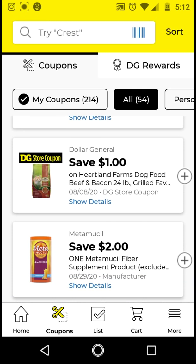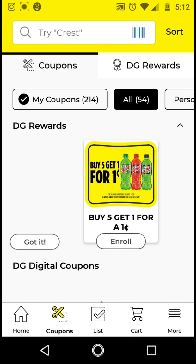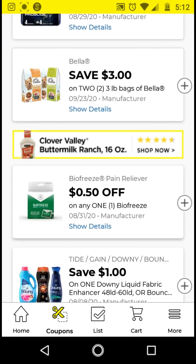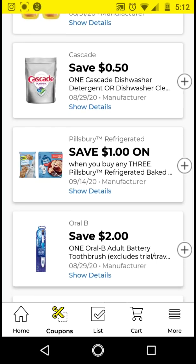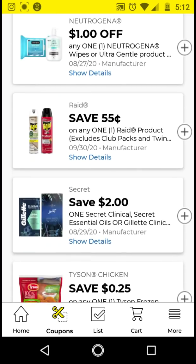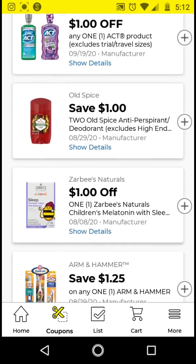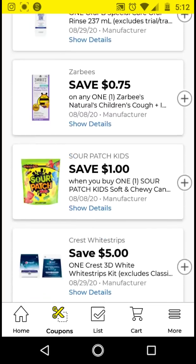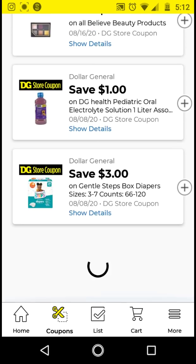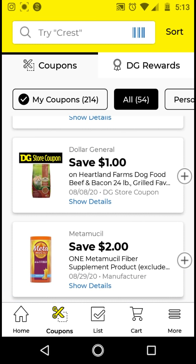I'm going to refresh my app one more time by going to My Coupons and then All Coupons to check again. Sometimes the Dollar General app does this on desktop too. This video is getting long, so I'm trying to hurry through all of these to make sure I don't miss anything — coupons do disappear if you don't clip them fast enough. That is it from me. Thanks for watching. Bye.